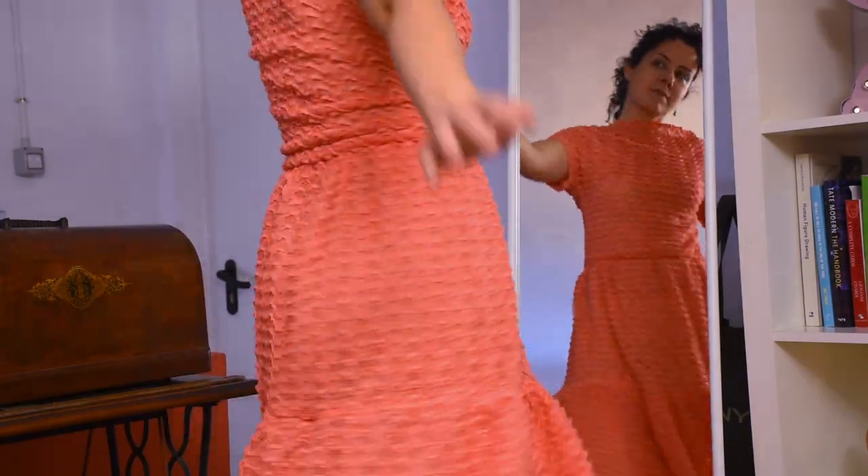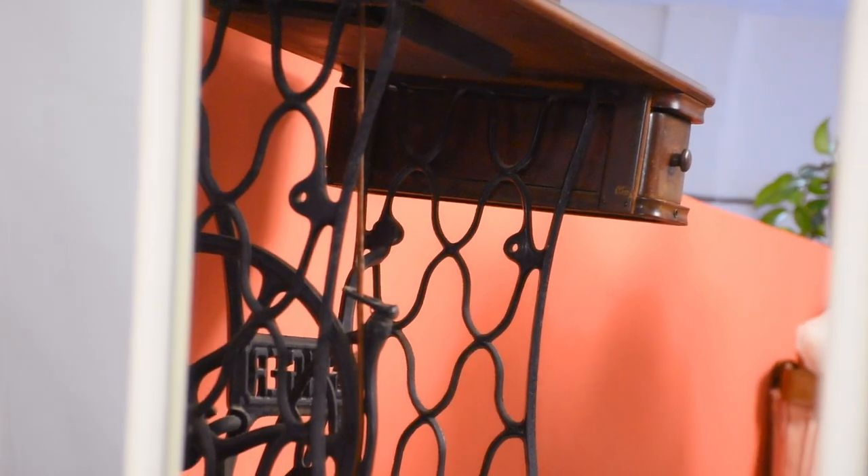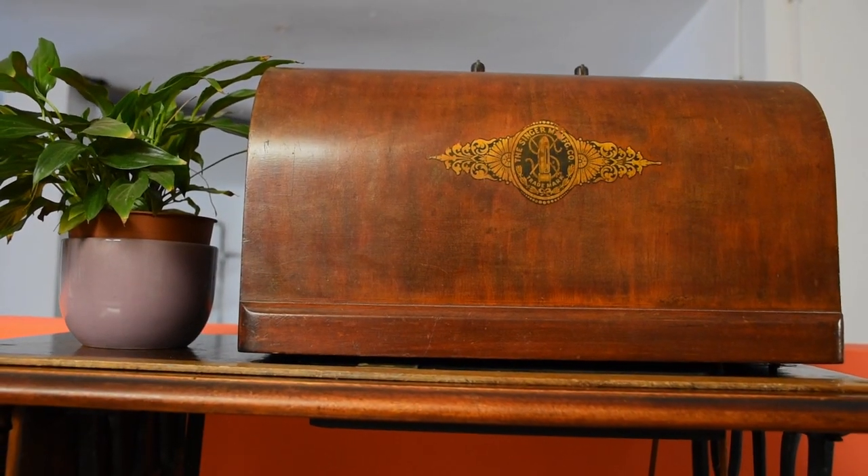Also on this side of the cutting table, in the office bit, I have a mirror where I have a look at the things I'm trying on. I also have this beautiful antique — it belonged to my great-grandmother — it's a vintage sewing machine. I would like to have a go at it one day, but it's really difficult to synchronize your foot; it's a bit complicated.